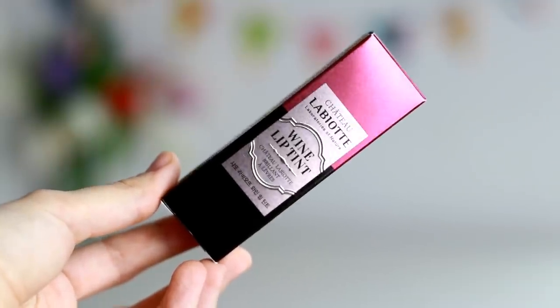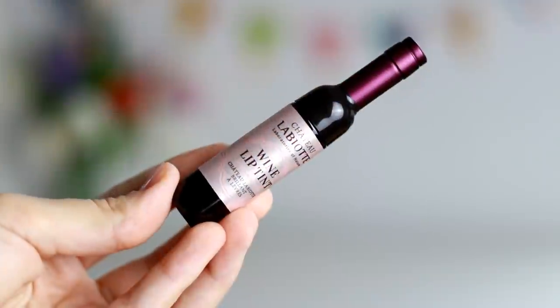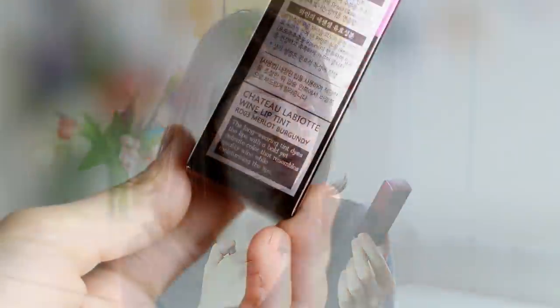This is the packaging it comes in, and after watching reviews and swatches online, I decided that I like the color RD03 Merlot Burgundy the best. This is the super cute miniature wine bottle design. On the packaging there is some text in Korean.